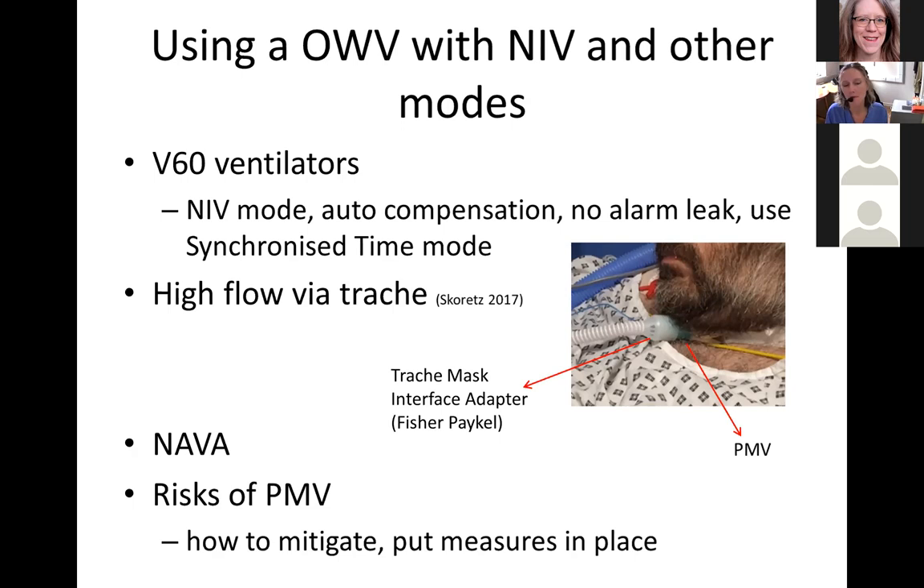One risk of Passy Muir valve use is when there's no airflow out of the mouth, or the valve is used with the cuff inflated. You need well-thought-through protocols and careful eyes on the patient — hands to feel breath coming out of the mouth. In my experience with judicious use of a one-way valve, we haven't had an overwhelming problem causing us to stop using them altogether. With careful measures — checking patency — one-way valves in-line are the way to go.